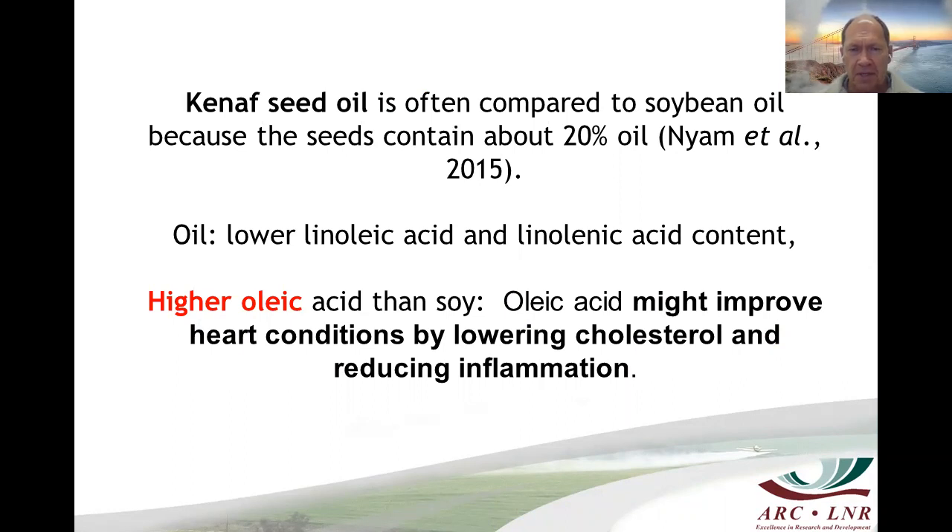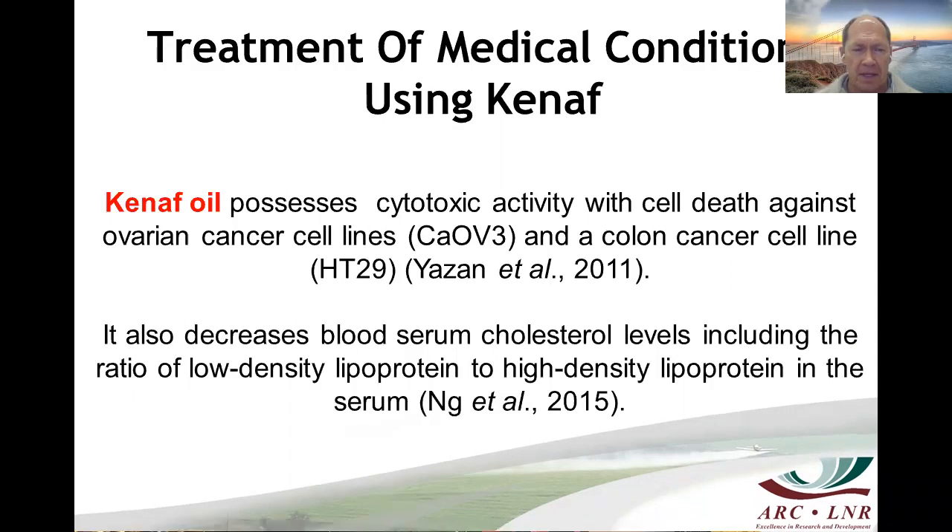Kenaf seed oil is often compared to soybean oil. The seed has 20% oil, and the oil has a lower linoleic acid content but a higher oleic acid content than soy oil. Oleic acid may improve heart conditions by lowering cholesterol and reducing inflammation. Kenaf oil also decreases blood serum cholesterol levels, including improving the ratio of low-density lipoprotein to high-density lipoprotein, thus promoting positive cholesterol.